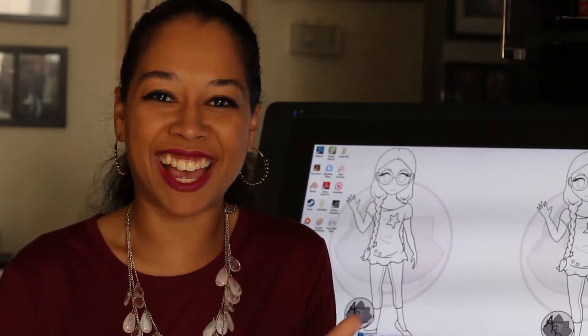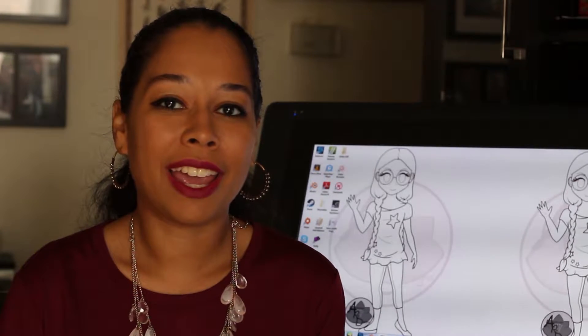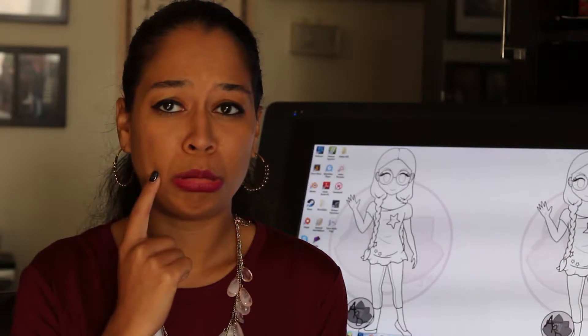Hey everyone, it's me Animation Girl! I hope you are having a very lovely start to the month of November — it's the month for giving thanks. It's been quite a while since I've done a traditional vlog, mainly because I've been super busy. I've got a lot to tell you about what I have done and things that I haven't done, such as falling off with Inktober. No seriously, I was extremely upset that I didn't get to maintain my goal of doing a video a day and a drawing a day.